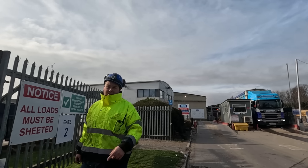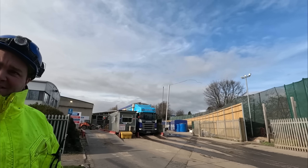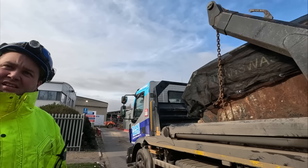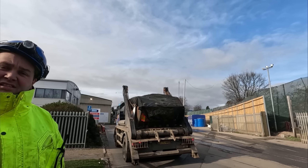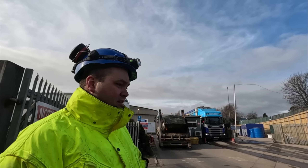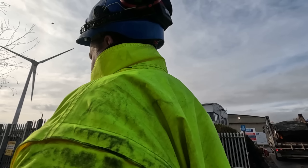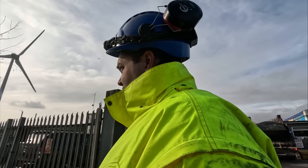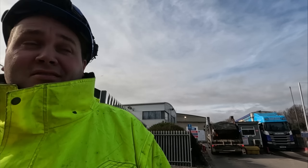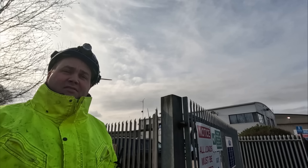How are you doing? Not bad. I just don't want to get hit by the lorries coming in. Don't worry, I'm not going to get hit mate. What is it you're doing? I'm just making some videos — heavy plant, lorries, 360s, loading buckets, all that kind of stuff. Is this yours all the way up there? It is, yeah. Blimey, it's a big site isn't it? Just a bit, yeah.